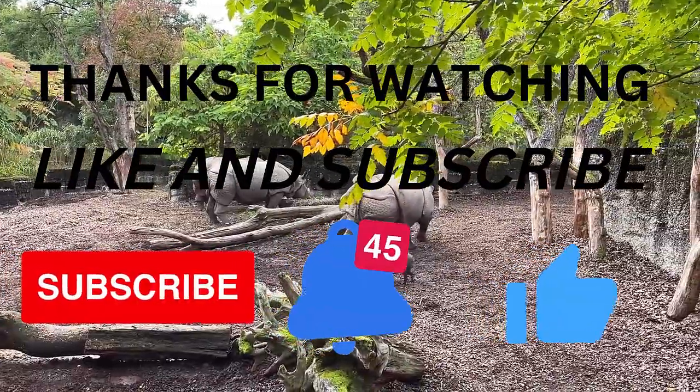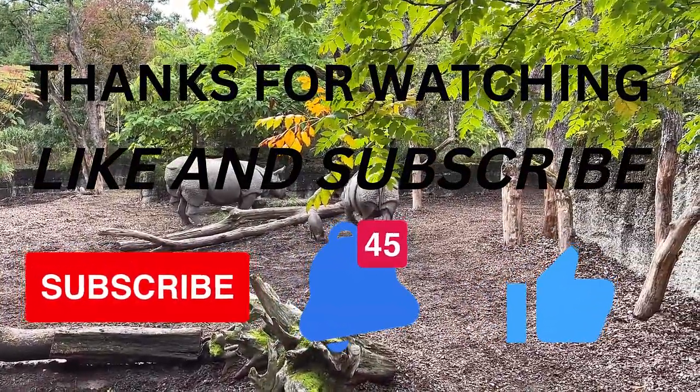Thanks for watching! Like and Subscribe, and don't forget to click on the bell icon. Thank you!